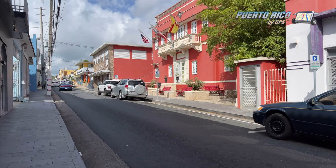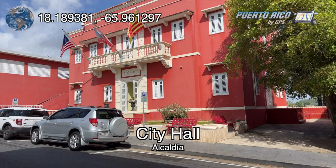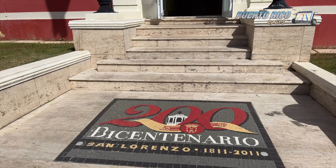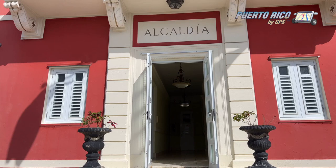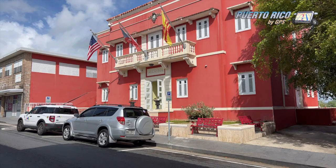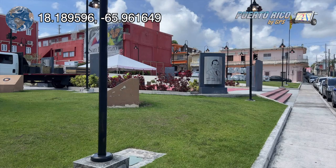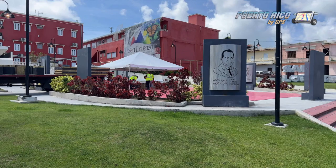Fortunately, our first stop was at City Hall — or, like we Puerto Ricans like to call it, la Alcaldía. San Lorenzo used to be a ward of Caguas called San Miguel de Lato Grande. In 1811, it separated from Caguas, and the present Alcaldía was built in 1938, after the original one burned down. Right behind City Hall, there's a beautiful square dedicated to the mayors of San Lorenzo. One thing that immediately caught my eye was that in over 200 years, San Lorenzo has never had a female mayor.